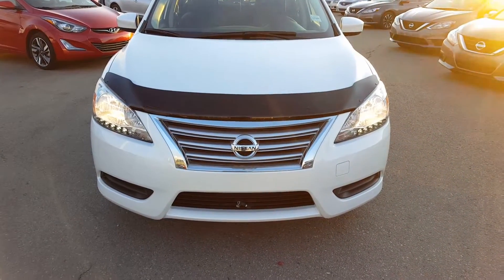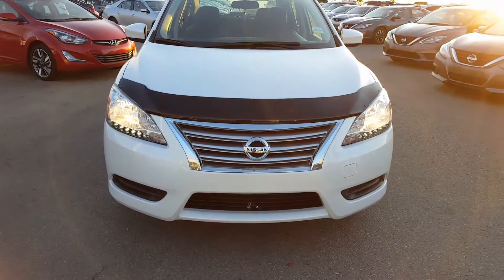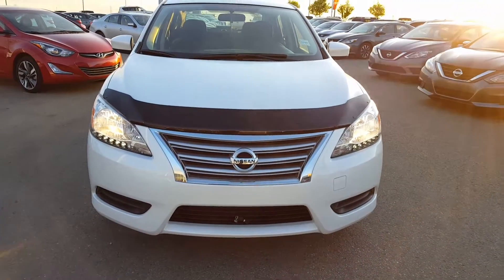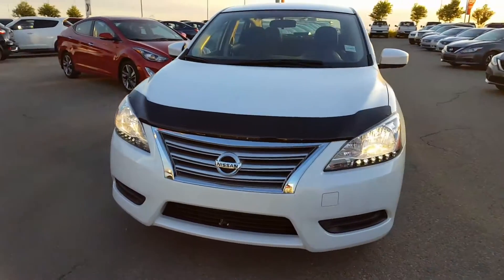Hello Sam, how are you today? This is Vince from Sheward Nissan. Thanks for sending me the stock number — the car is available, and here's a short video of this beautiful 2014 Nissan Sentra.